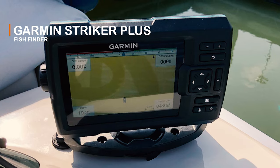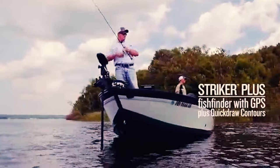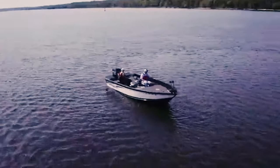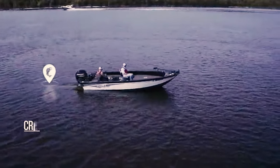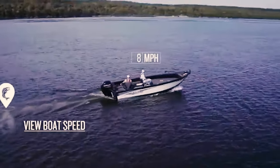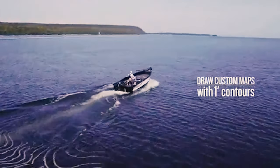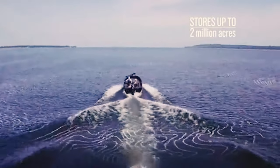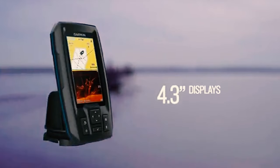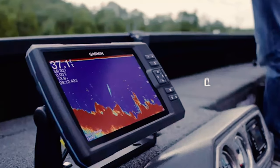Garmin Striker Plus Fish Finder. Its software runs without lag or errors and its design is intuitive. The most popular functions are accessible with dedicated buttons. This Garmin Striker Plus Fish Finder is made with a large 5-inch screen and is one of the best when it comes to screen visibility. Waypoints are used to mark the locations where fish is biting and are referenced on future fishing trips. It even allows users to share top fishing locations.